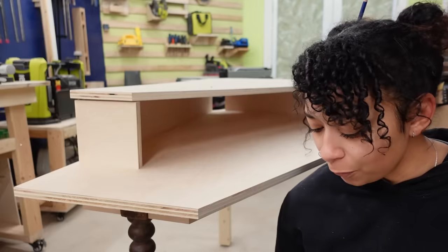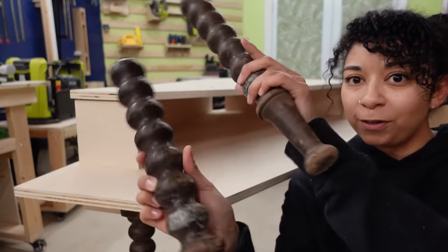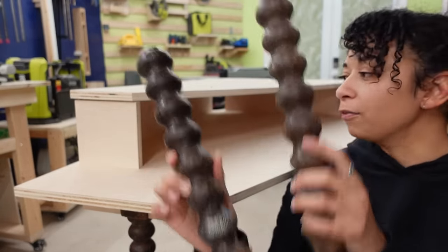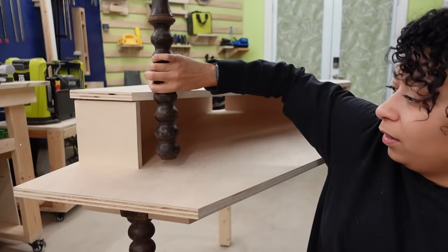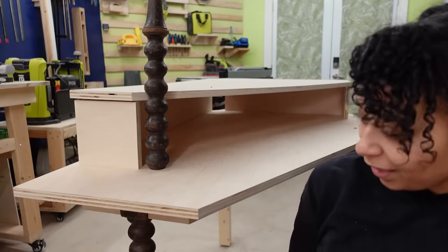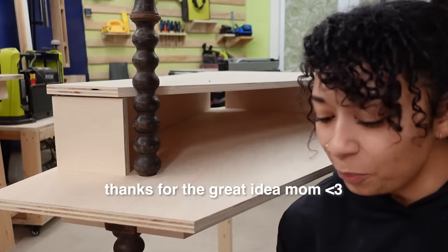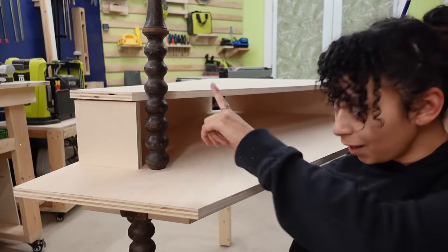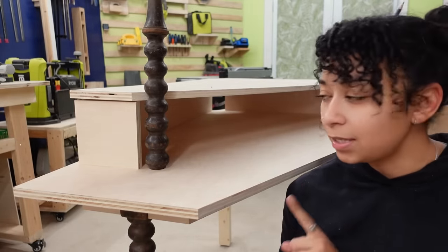My mom actually had kind of a cool idea because she said, you know, you've got these leftover spindly legs that you cut off. What if instead of putting this piece here, you just use this to support it? And then that way it mimics the legs down there. I thought that was kind of brilliant. So I'm going to cut these down and attach them in such a way that they are removable if she doesn't like it.